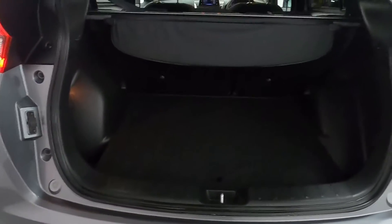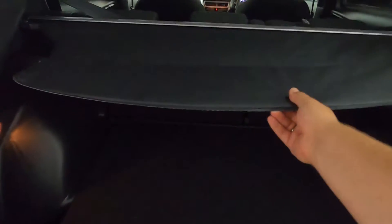Like I said, nice and spacious. There's a nice big boot here with a cover that pulls across.